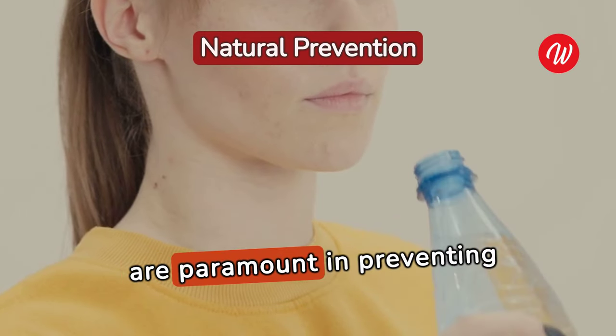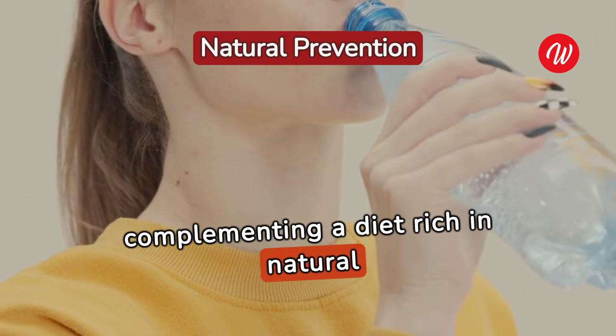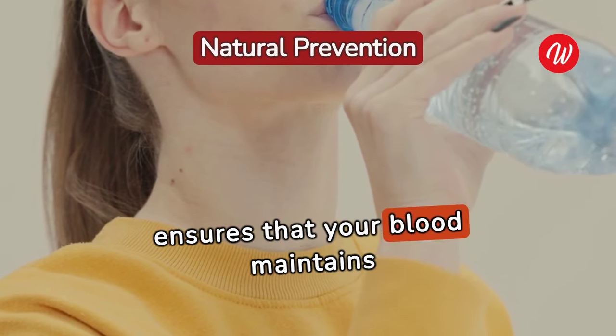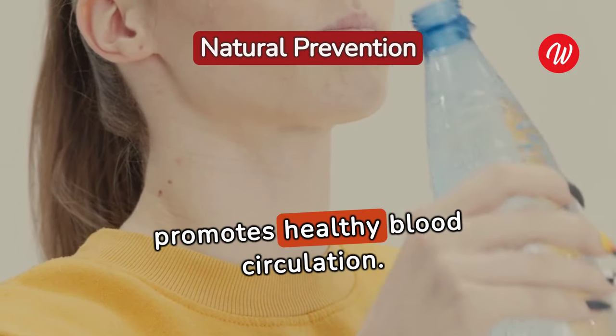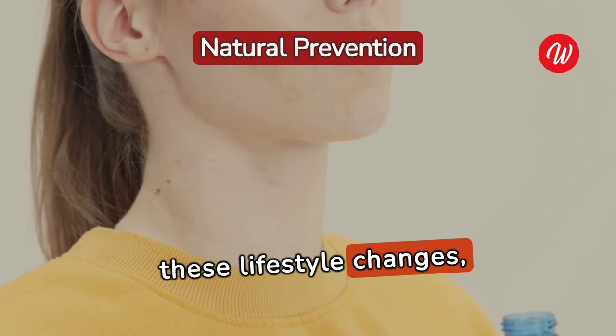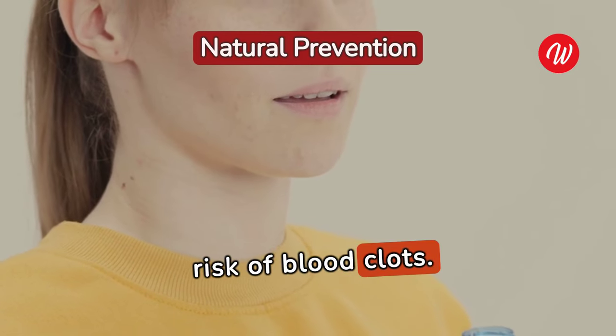Hydration and exercise are paramount in preventing blood clots, complementing a diet rich in natural anticoagulants. Staying hydrated ensures that your blood maintains a proper viscosity, while regular exercise promotes healthy blood circulation. Incorporating these lifestyle changes, along with a balanced diet, can significantly reduce the risk of blood clots.